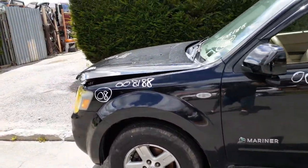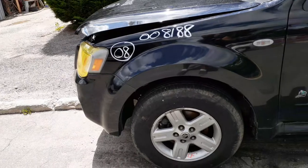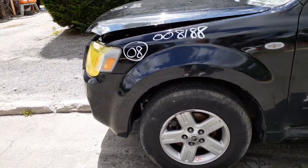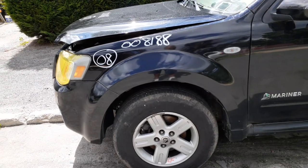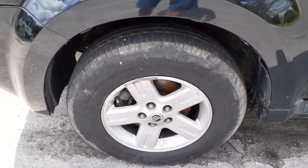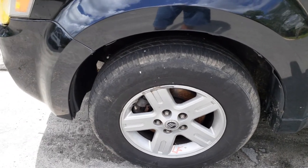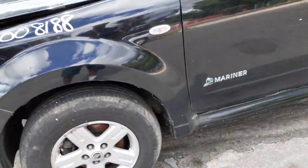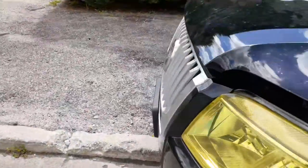Left side fender is in good shape. Left side suspension: strut, spindle, lower control arm, rotor, caliper, left side axle — all good. Wheels are 16x7, five-spoke hybrid style with tire pressure monitor system — got all four, pretty clean.